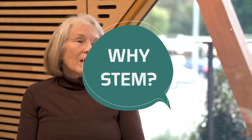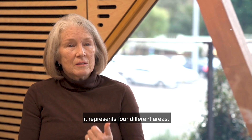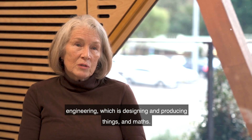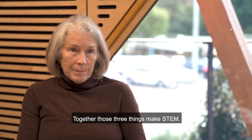Why STEM? STEM is a current buzzword, or it represents four different areas: science, technology — which is digital technologies — engineering, which is designing and producing things, and maths. Together, those four things make STEM.